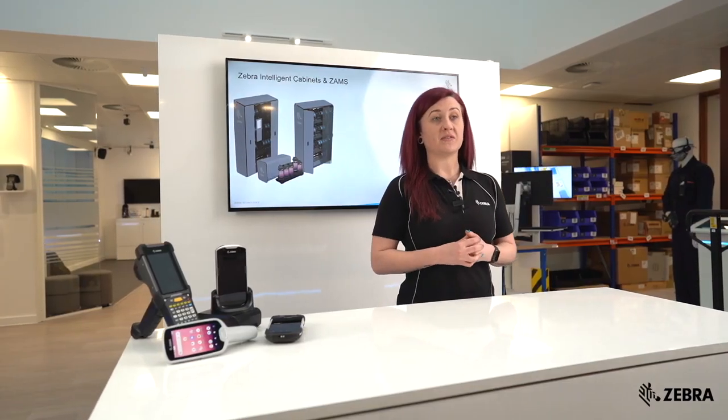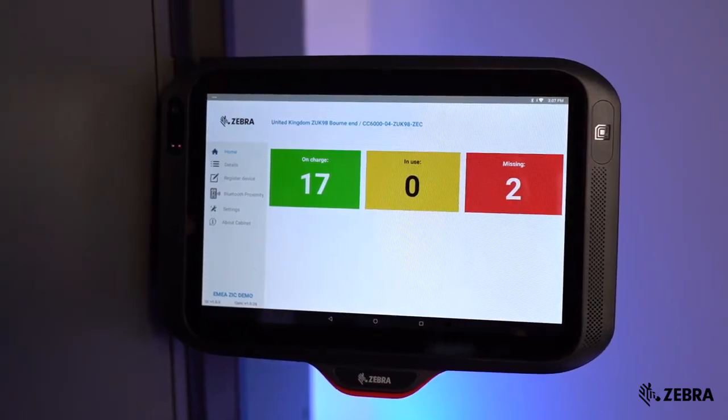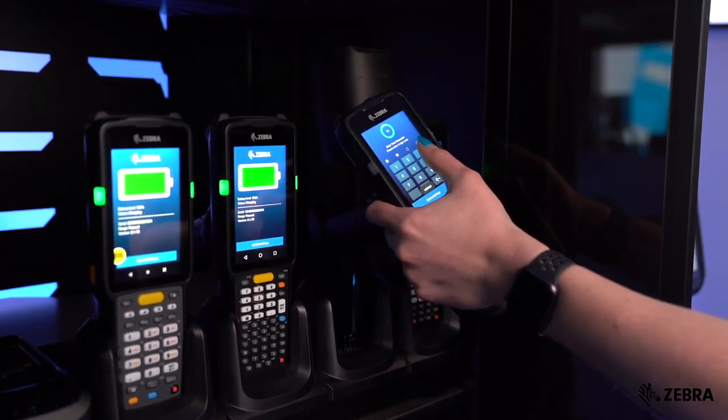ZAMS provides real-time visibility of devices as they are charging, in use, and missing. You can easily identify missing devices by serial number or device name and know who has last logged into the device.